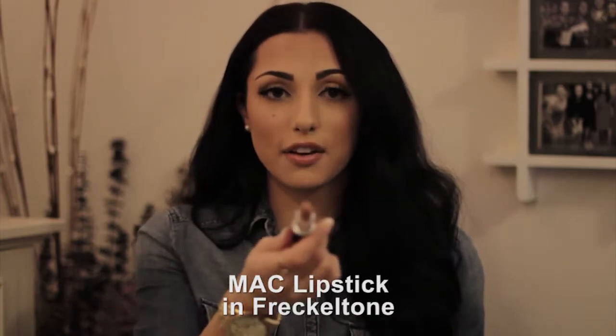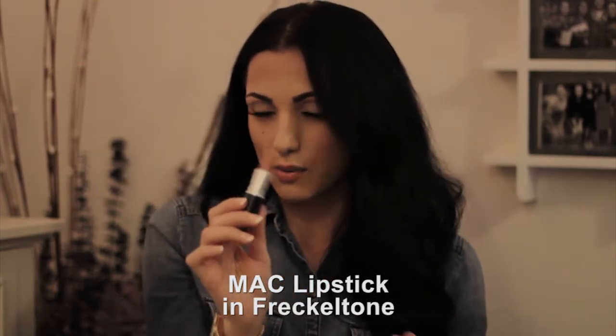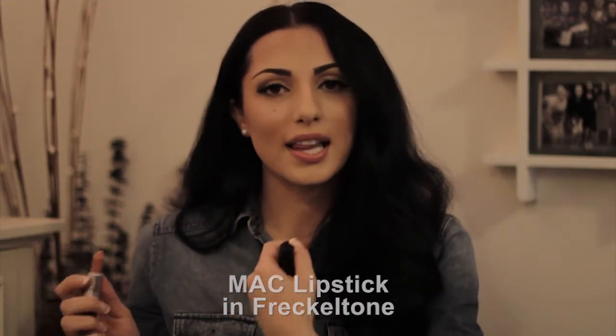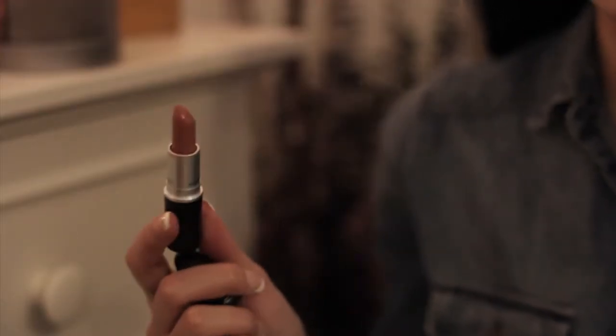I would definitely save it for when you're filming or for special occasions like weddings and things like that — it's awesome. The next few things I want to talk about are also MAC products. This is actually what I have on my lips today — this is my holy grail, it's called Freckle Tone. It's a really pretty mauve color and it's wonderful for nude lips.